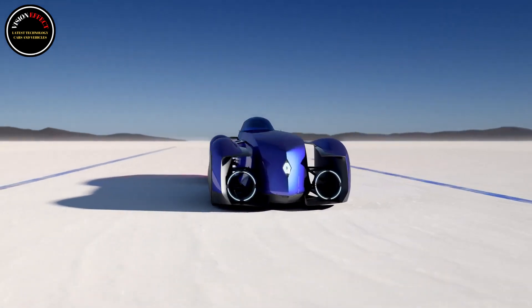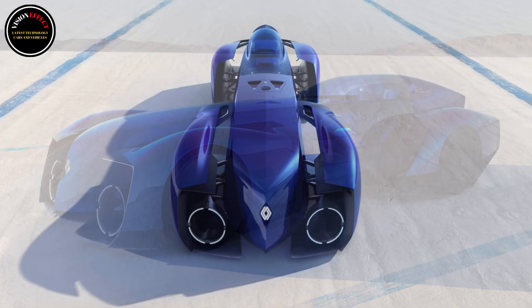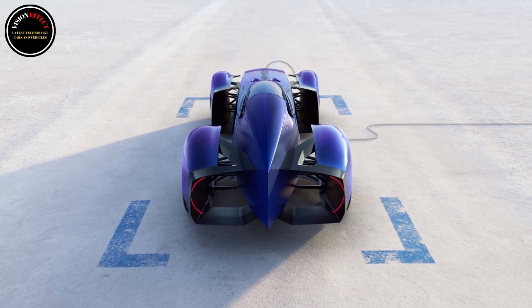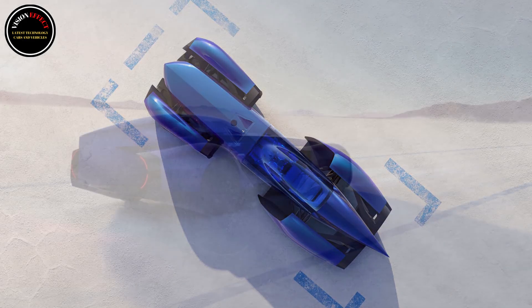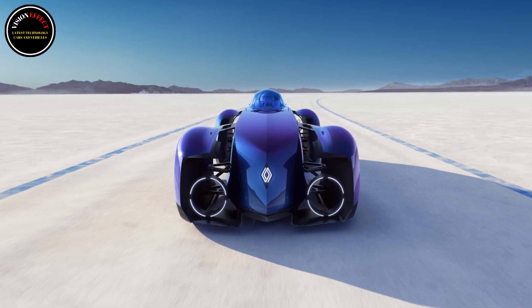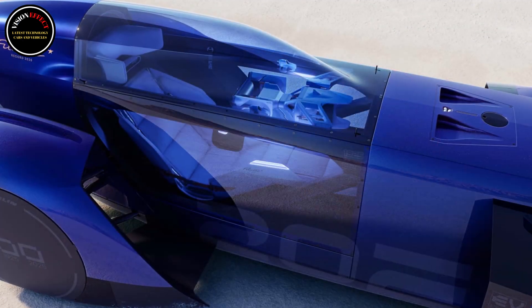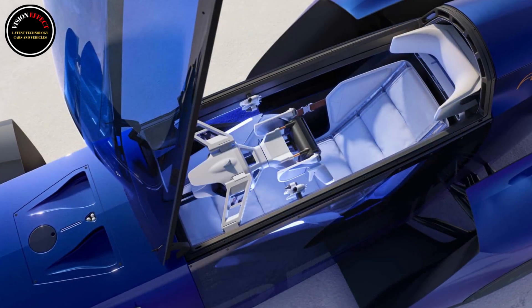But how does the concept car weigh only 882 pounds (400 kilograms) once you exclude the battery? Renault made the chassis from a unique combination of aluminum, carbon, and steel alloys. In addition, the engineers used a high-strength aluminum alloy intended for 3D printing. Combined with artificial intelligence, simulation software allowed Renault to pinpoint areas where they could eliminate excess material. To further reduce weight, the cells are integrated into the battery pack without intermediate modules. The concept uses a specially designed pack with a carbon casing, necessary to fit into the slender body. According to Renault, tires have a 20% impact on an EV's range, so the Filante Record uses 19-inch bespoke Michelin rubber to reduce energy dissipation and better flatten the contact patch.